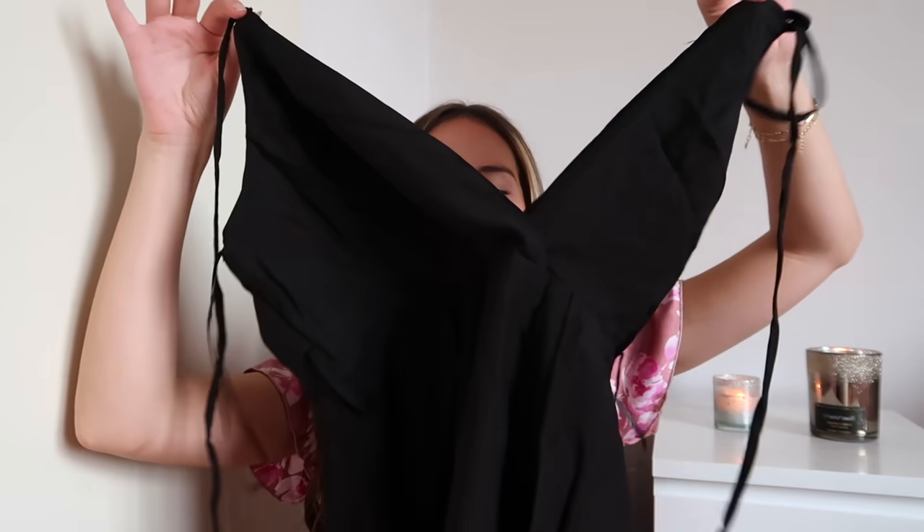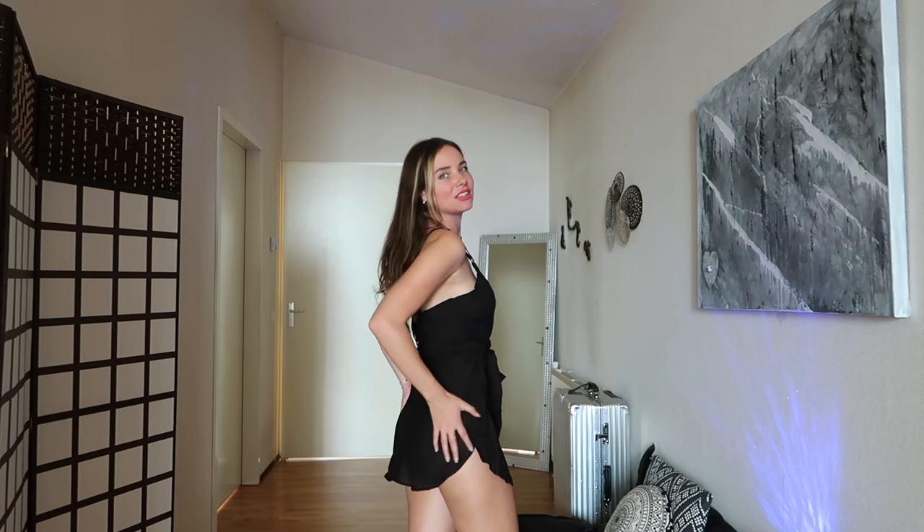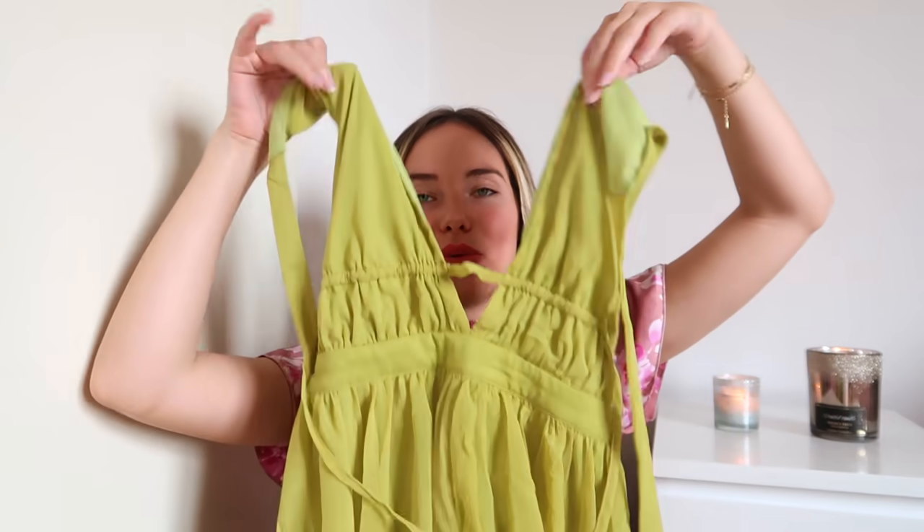Then we have this black romper — you know how crazy I am about rompers. I love that you can tie the straps to create a creative neckline. However, I'm not totally sold: the material feels flimsy and it doesn't look as luxurious as some of the other Fashion Nova rompers I own. It's light enough for the beach and very breathable, but it's extremely short. This one does not get my stamp of approval.